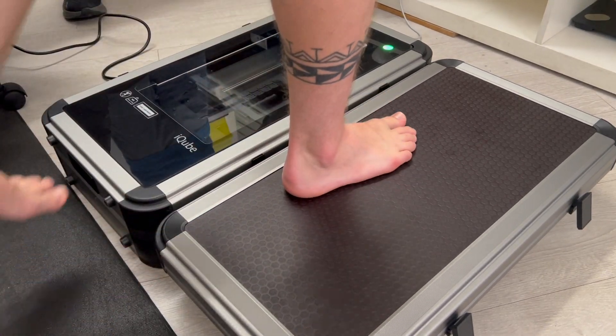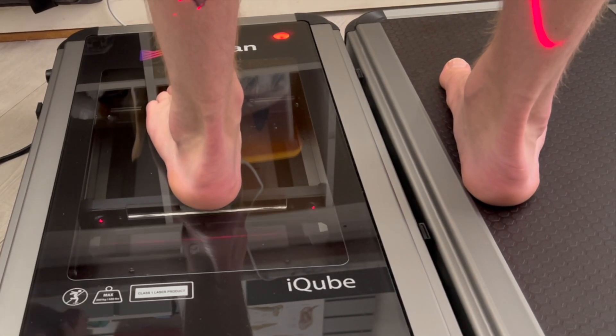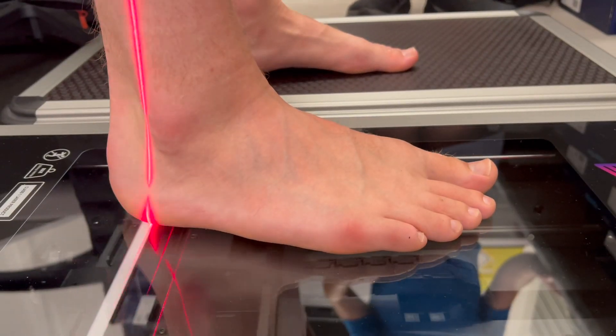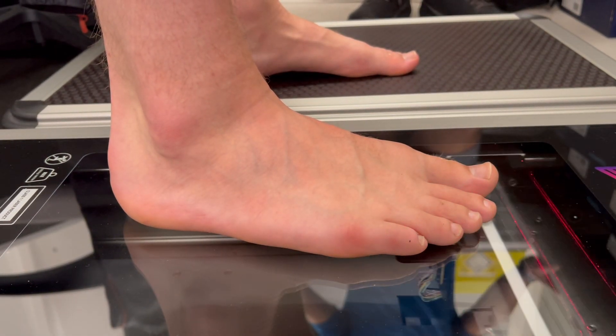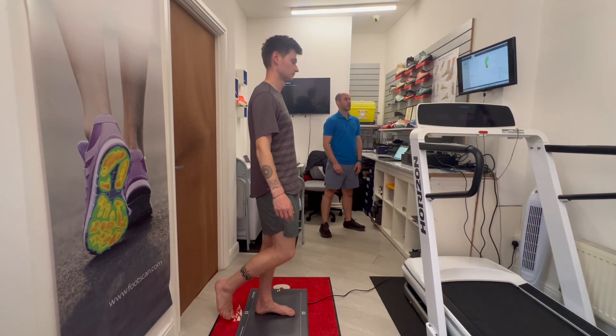We aim to help individuals recover from injury, reduce their injury risk and improve performance. The clinic specialises in sports injuries of the foot, ankle and lower leg, with a specialism in running related injury, and utilises the latest technology in gait analysis, injury assessment and screening.